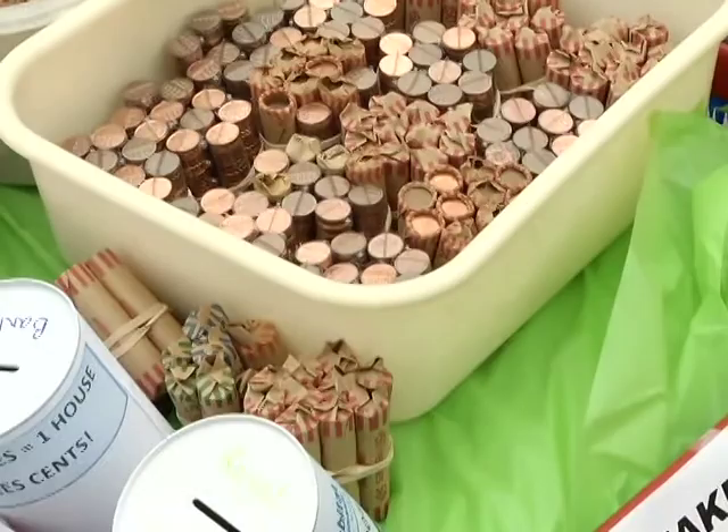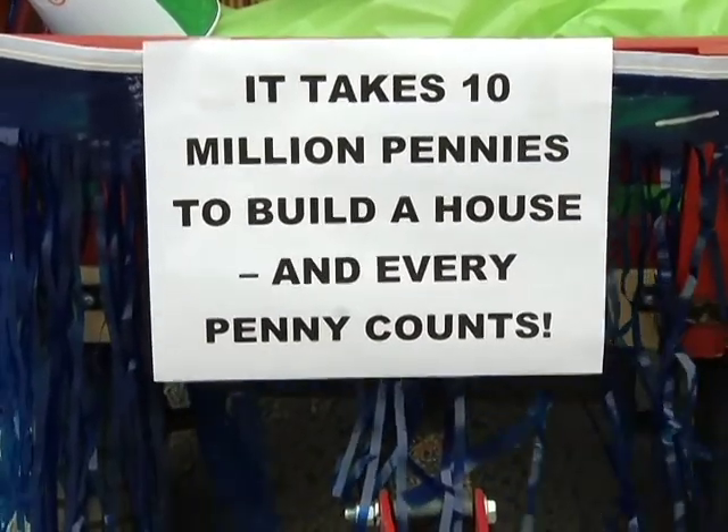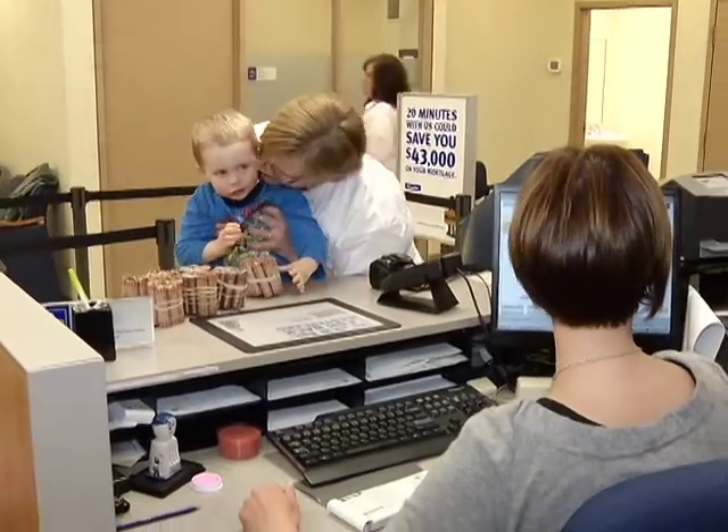When we heard the finance minister say on budget night, asking people to free their pennies from the jars they were in and donate them to humanity, we thought what a great idea. Somebody out west figured out that it takes 10 million pennies, or roughly $100,000, to build a house, and we thought let's jump on the bandwagon with that. We put a penny jar in the ReStore — the Habitat for Humanity ReStore — and people started dropping pennies in, and today we are depositing almost 30,000 pennies.